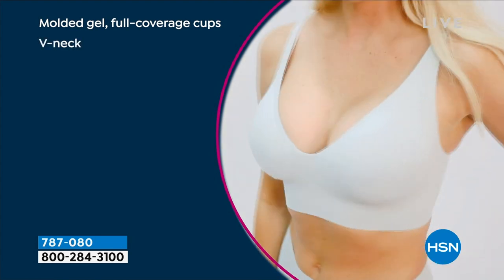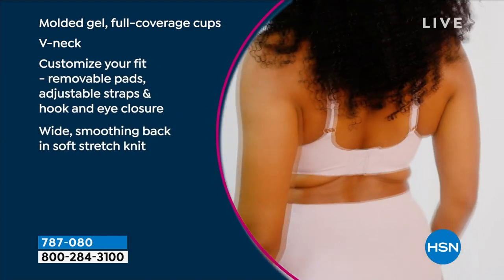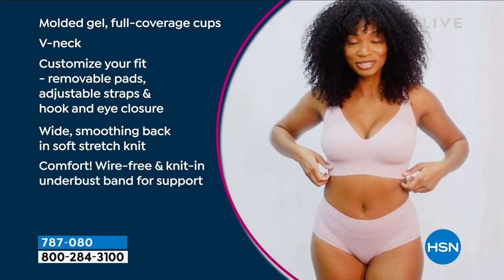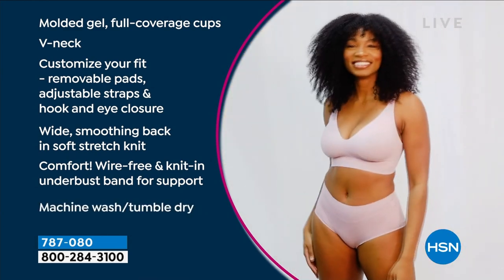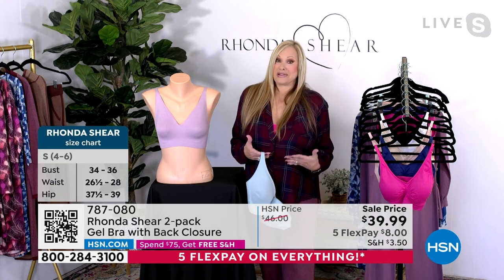Rhonda, a gel bra — tell us about it. Okay, this is state-of-the-art fabrication and this is cut and sewn together, unlike the Today Special which is knitted. So this is a very special fabrication. The content is 57% spandex, which is a lot of lovely support.